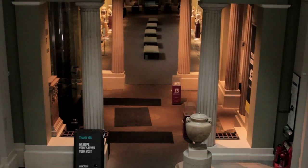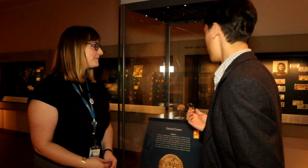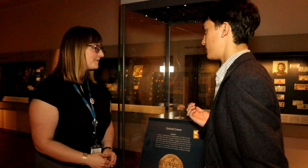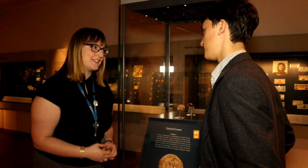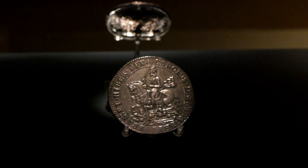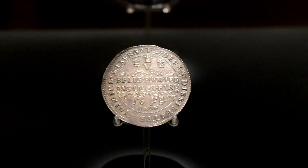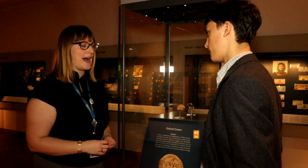We couldn't get through the Ashmolean without looking at some famous coins, so Sarah showed us the Oxford Crown. Like almost anything here, it's about the background and context that is significant. This coin was minted in 1644, a key date for the history of Oxford, for this was when Charles I came here and used Oxford as his parliament and capital of England during the English Civil War.